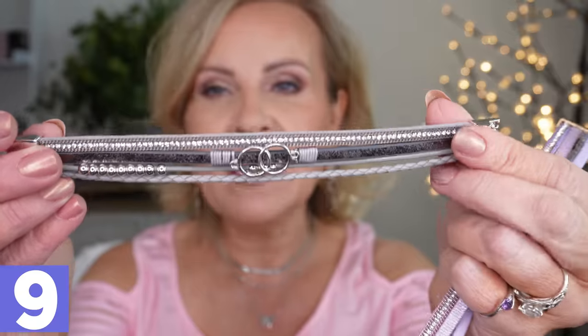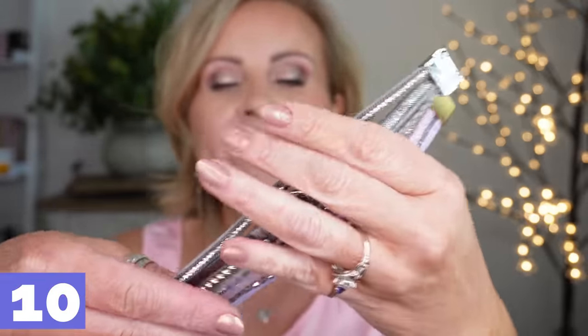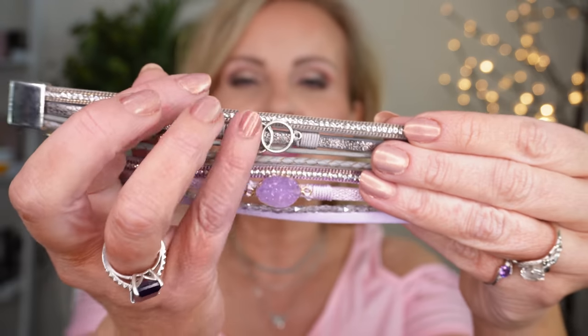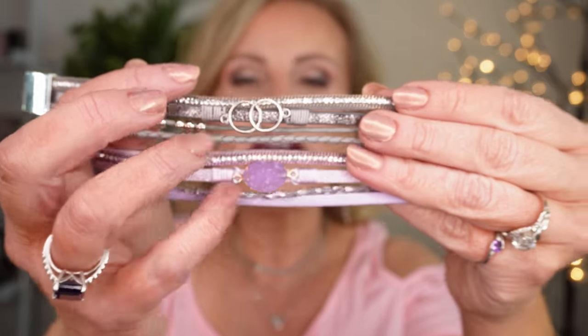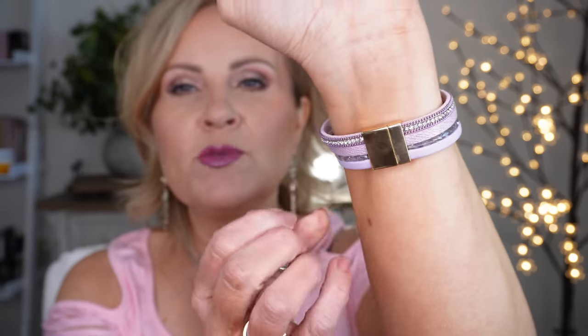I also want to show you some bracelets — these are so pretty and so easy to put on. I grabbed two purple ones: one has little circles with silver, and the other has a stone on it. They both have a little magnetic clasp so they're super easy to put on. I love that you can stack these — so much fun — and they come in a zillion different colors.